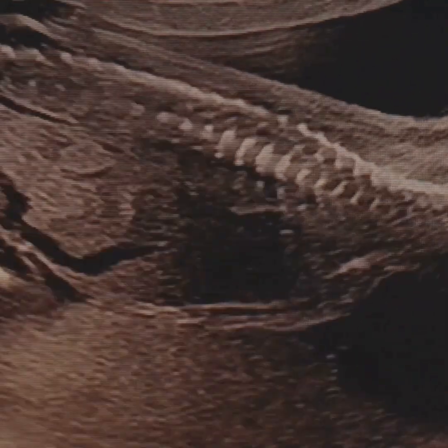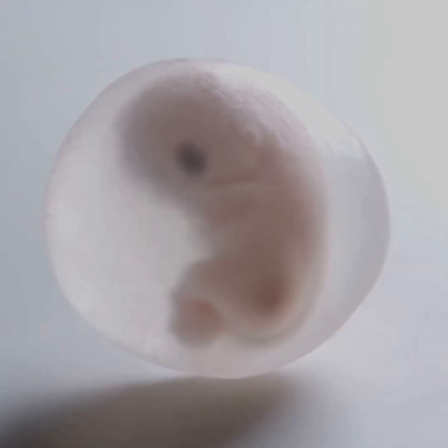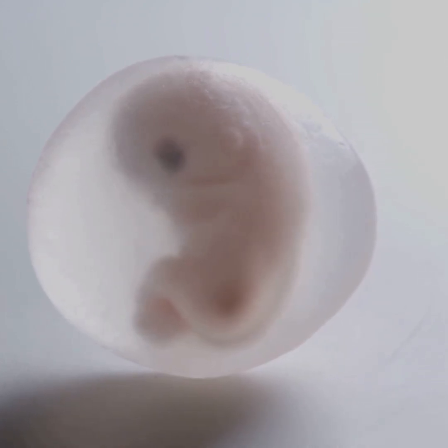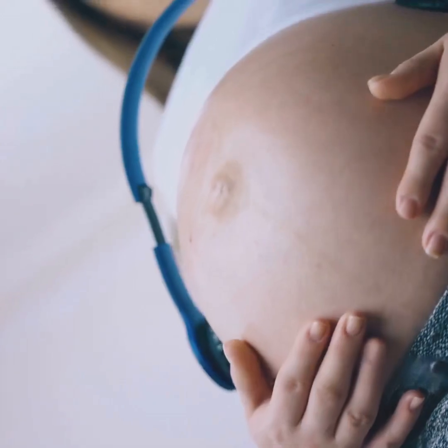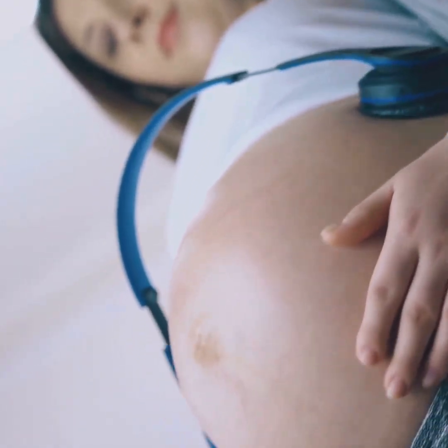By month five, things get exciting. This is when most people feel those first gentle kicks. The skin is covered in a protective coating called Vernix and fine hair called Lanugo. Your baby can even respond to loud sounds with a tiny jump.